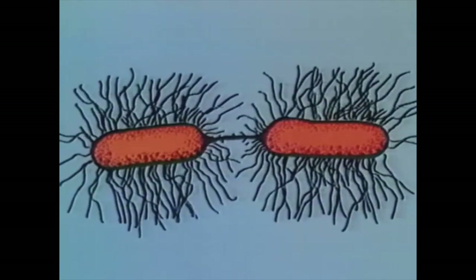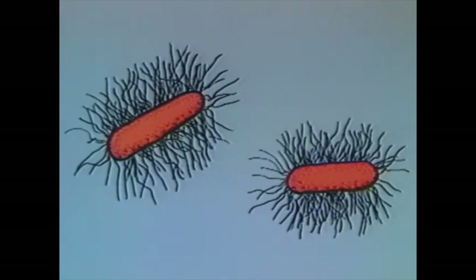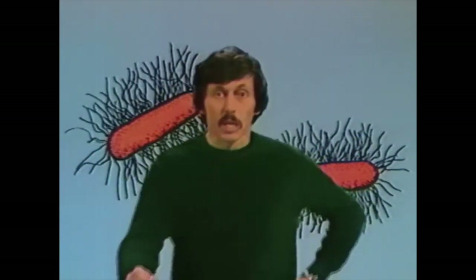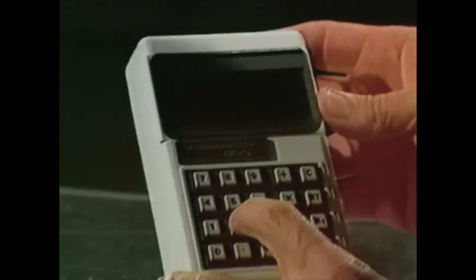When conditions are right, a single bacterium may form a wall across the middle, and then these two halves may pull apart until there are two separate bacteria. The whole process takes only about 20 minutes. Let's see what happens if this growing in number continues. We'll use a calculator to help us work it out. One bacterium can multiply itself by two in 20 minutes. So after 20 minutes we have two bacteria, after 40 minutes we have four, after 60 minutes or one hour we have eight bacteria. So every hour we get three multiplications.